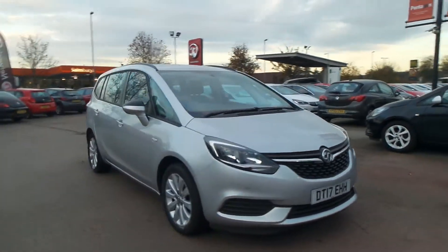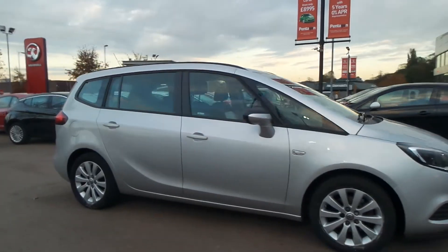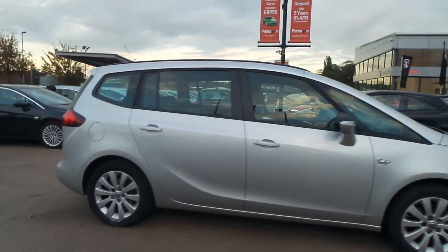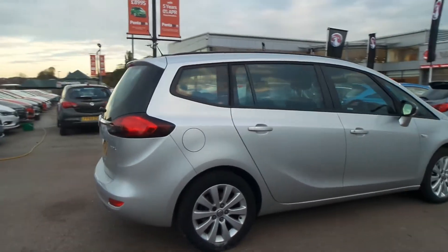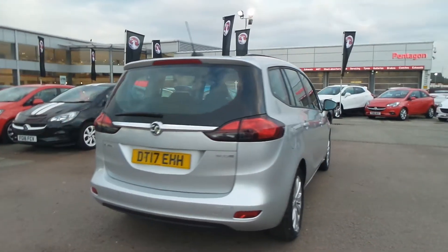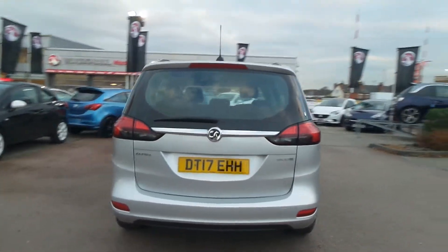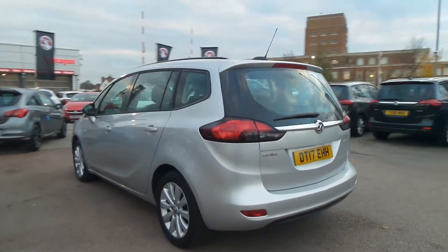Welcome to Pentagon in Nottingham, and this is our 2017 Vauxhall Zafira Torre design. This 7-seater MPV has a 1.6-litre CDTI engine, and features front and rear parking sensors, 17-inch alloys, roof rails, LED daytime running lights, as well as remote central locking and electric front windows.